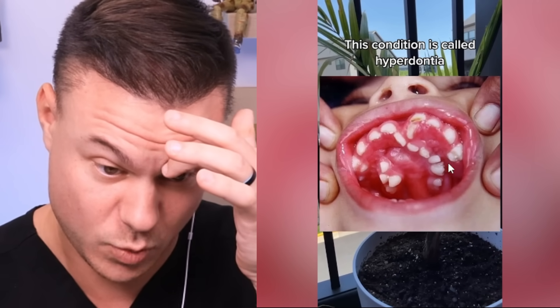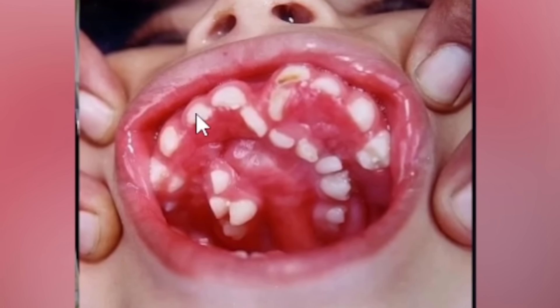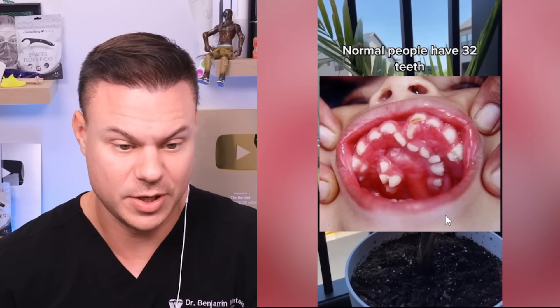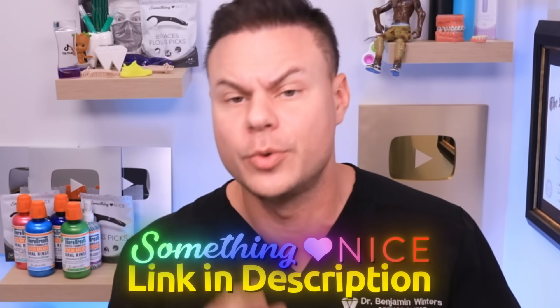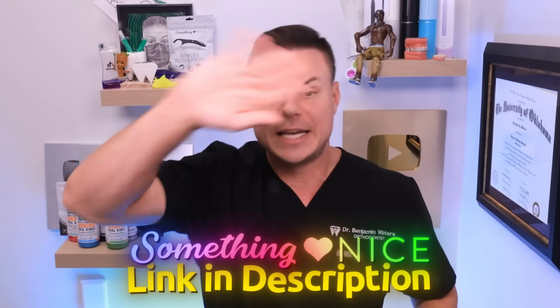This is hyperdontia - this was a weird one. It was like a cleft palate and then it ended up like two jaws in one. This person has like two jaws. We normally have 32 teeth - she looks like she had more than 40. Go check out Something Nice, the best oral care company - we also have water flossers, toothbrushes, and we're working on toothpaste. I promise you won't regret it. Watch the next video - I think you're really going to enjoy it. See you next time.